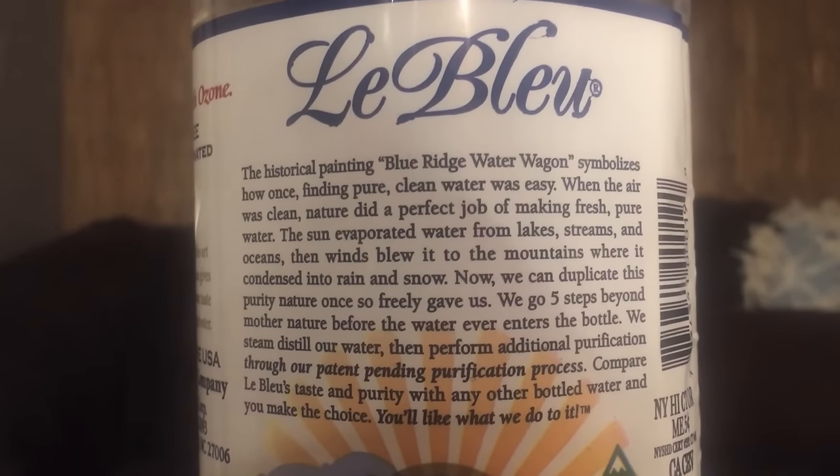La Blue is a big 1.5-liter bottle and it was 58 cents. It's a BPA-free bottle and they say they use a five-step filtration process — it's steam distilled, so it's just pure water. It's fluoride-free, they say it's free of everything. They also say there's no expiration date because it's pharmaceutical grade distilled water, and indeed there isn't one on the bottle.